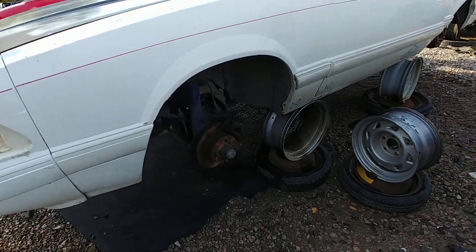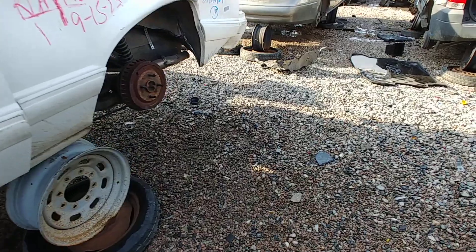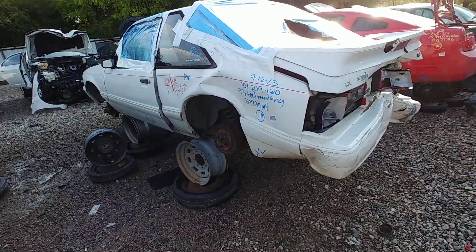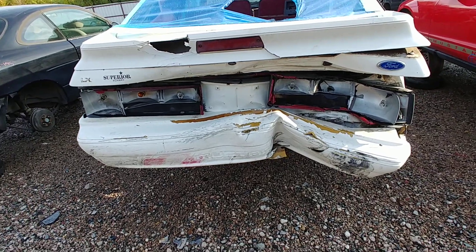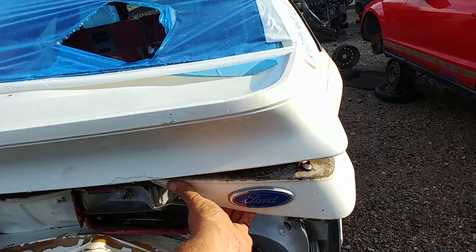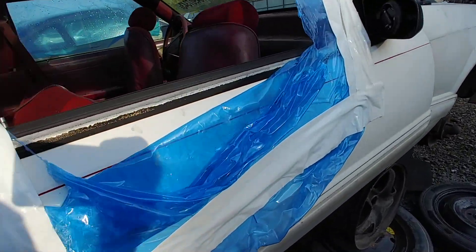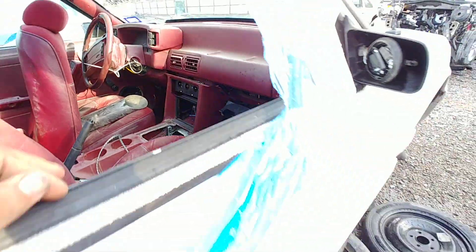They took the headlights as well. Four lug — what could that mean? '93. That's why she's here, I'm assuming. The new engine and transmission are still in it — it's a manual.